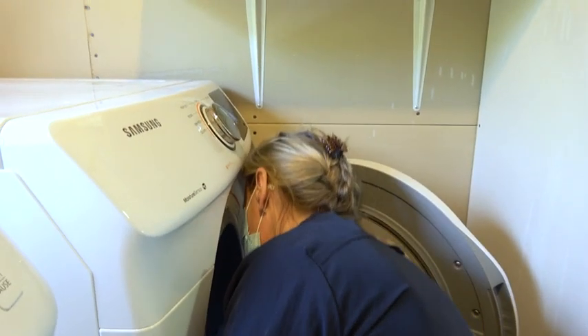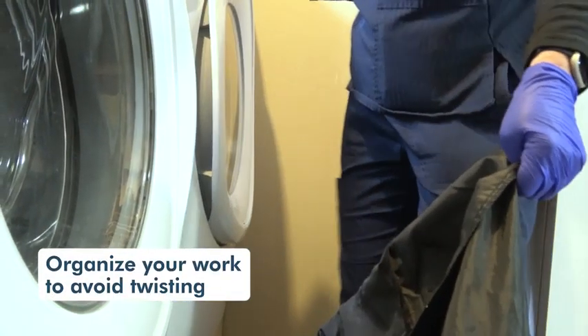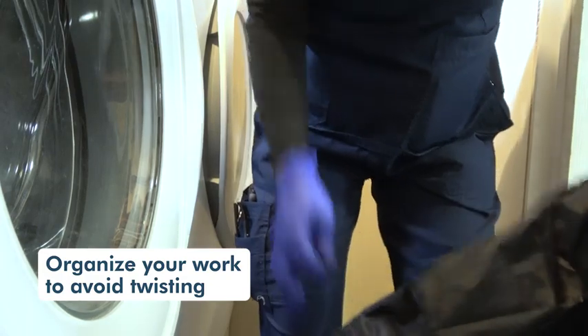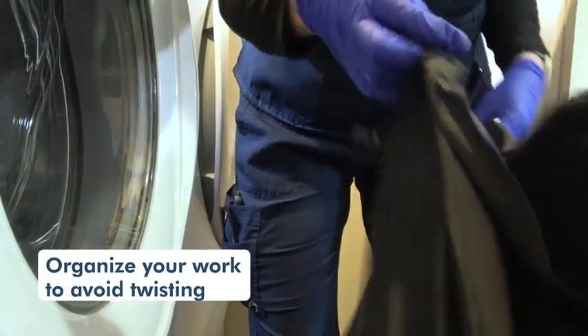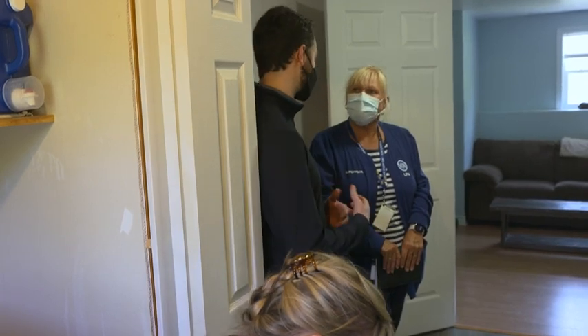When working in tight spaces, sometimes there's really nothing we can do, so we want to make sure we're using good body postures and have good body awareness. We want to avoid as much twisting as possible — make sure your feet are facing in front of you, maybe have the bag in front of you as well, in between yourself and the washer, as long as you're not reaching too much. I can use that information for coaching others.